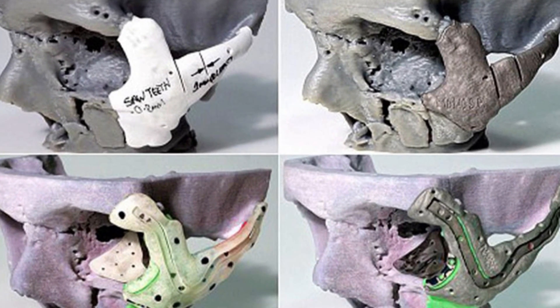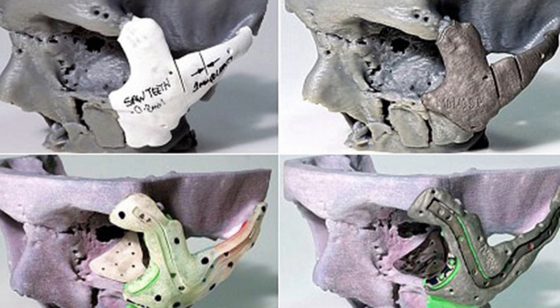With a set of cutting guides and 3D printed plates matching Power's CT scan, the team performed their surgery — first re-fracturing his cheekbones along the guides, and then implanting a 3D printed titanium piece to hold his bones in place.